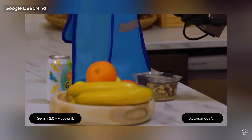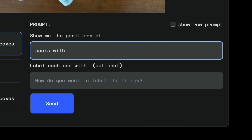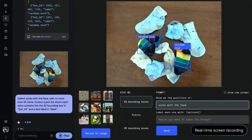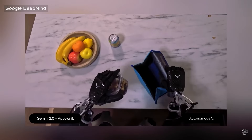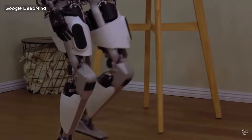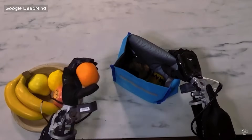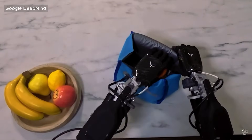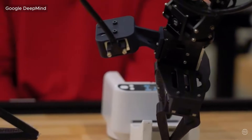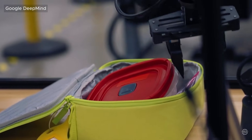So what exactly is Gemini Robotics and why is it such a game-changer? At its core, Gemini Robotics is built on Gemini 2.0, DeepMind's most powerful multimodal AI model to date. But this isn't just software — it's the brain behind a new generation of robots that can see, listen, understand, and act all at once. This system fuses vision, language, and action into one unified intelligence. This is called generality, and it's one of Gemini's most groundbreaking features.